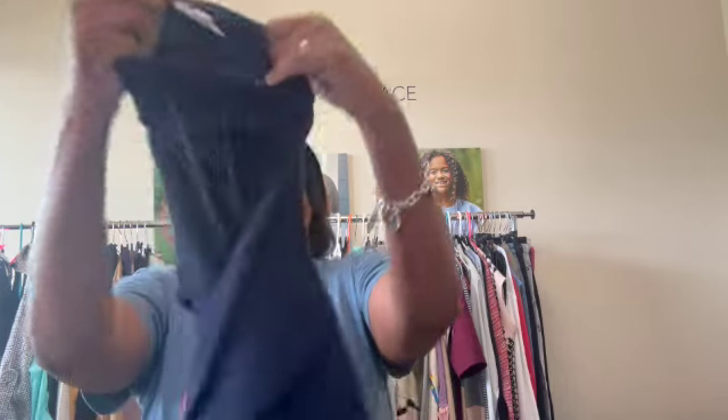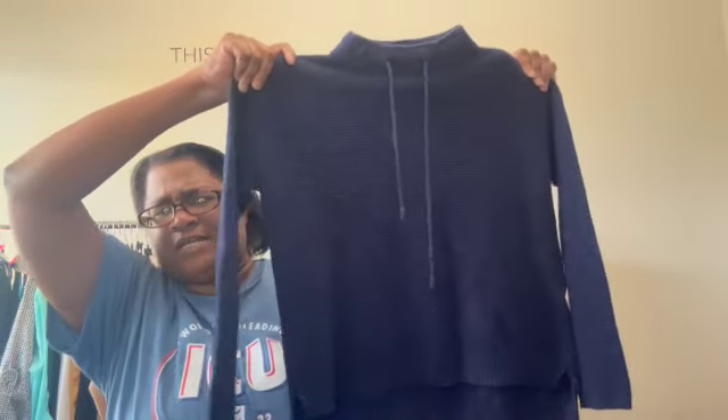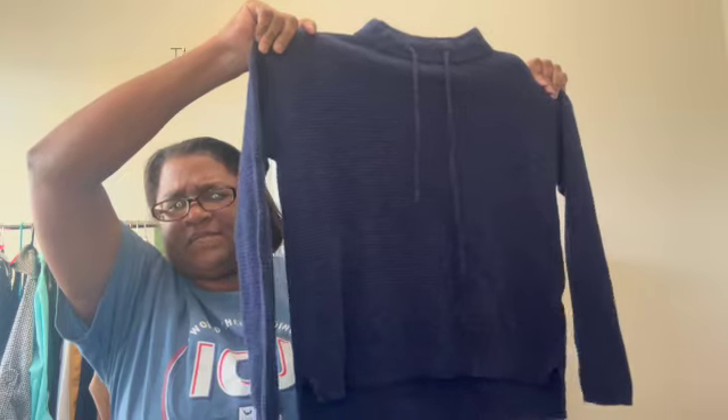Next up, I found several pieces of Eileen Fisher. This is a size small. Eileen Fisher is a very expensive designer — kind of a minimalist, mature brand. The pieces typically go in that $20 to $40 price point. So we will get that laundered and listed.